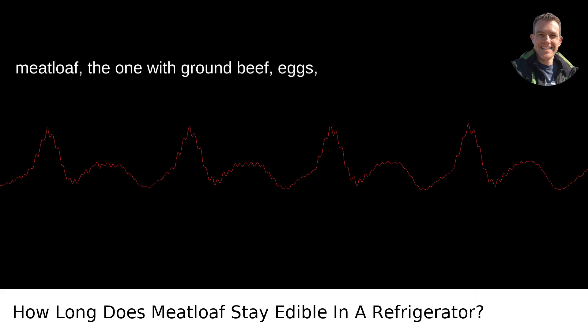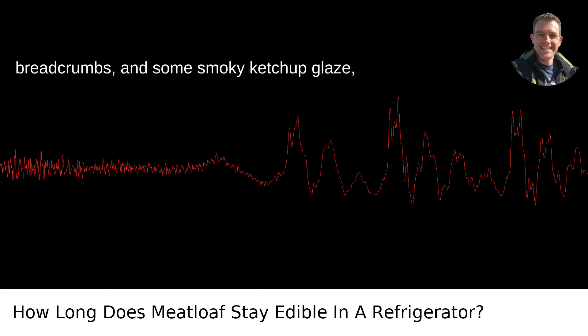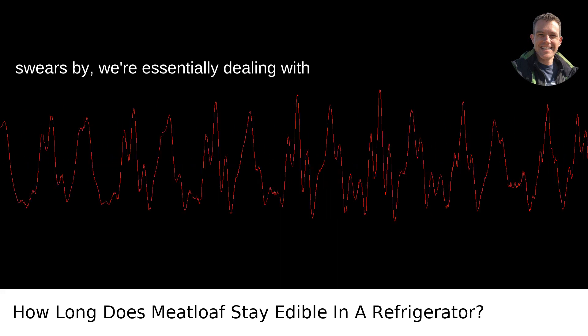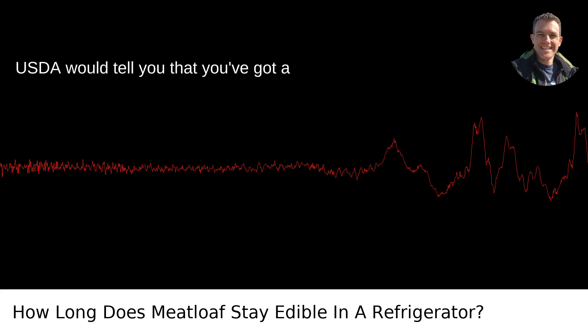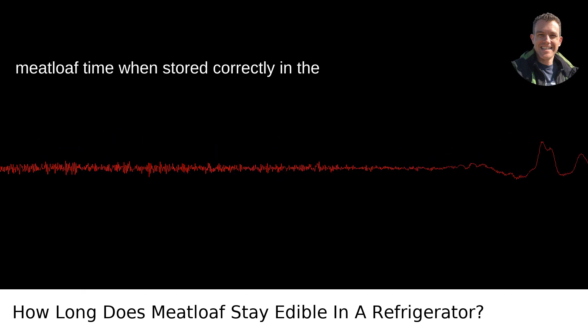Now, if you're talking about your typical meatloaf — the one with ground beef, eggs, breadcrumbs, and some smoky ketchup glaze, and whatever secret spices your family swears by — we're essentially dealing with leftovers once it hits the fridge. The USDA would tell you that you've got a solid 3-4 days of prime leftover meatloaf time when stored correctly in the fridge.